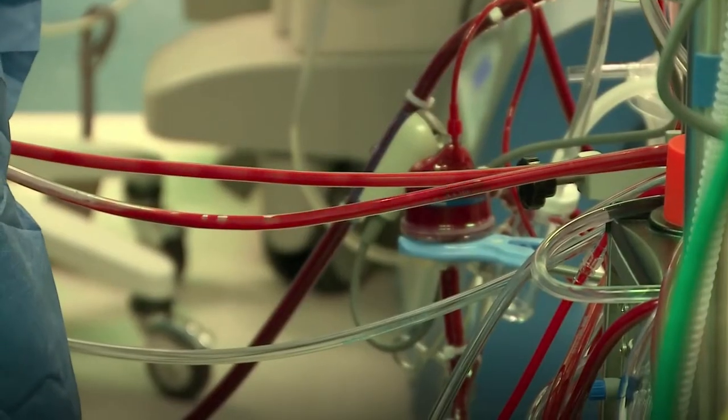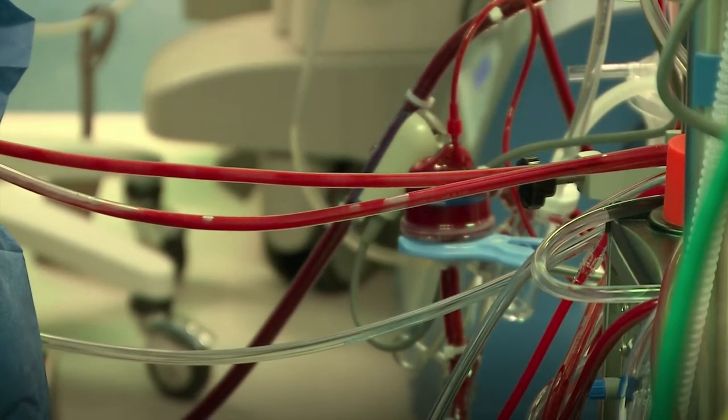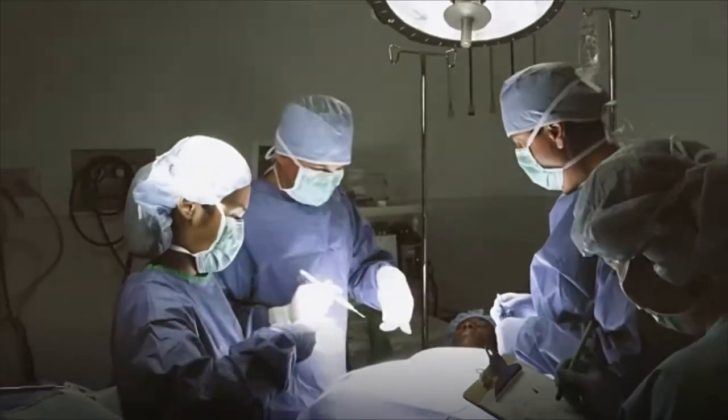Their work environment requires a comfort level with blood, body fluids, and critically ill patients. They sometimes work overnight shifts or are on call for emergencies.